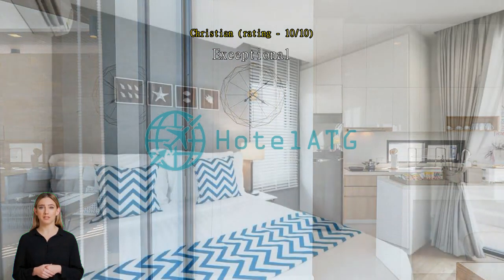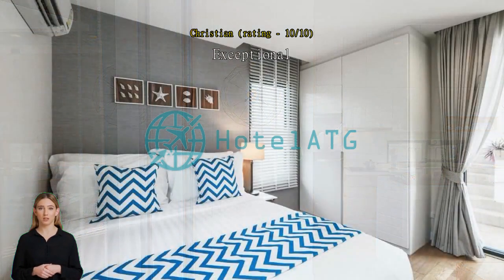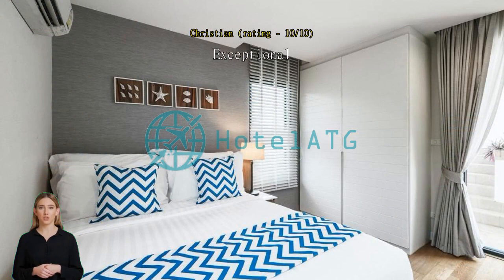Beyond our expectation. Great floating breakfast — nice to make photos — friendly staff and fabulous room facilities. Everything was super fabulous.